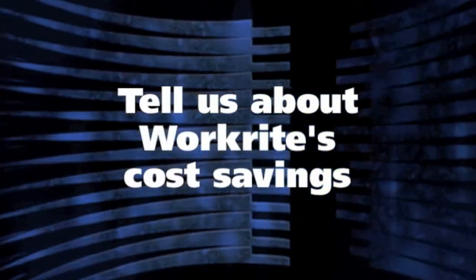Our cost went down because of the durability — they lasted. We've had uniforms that were five and six years old that were still good. After the initial cost, we went from about $65,000 a year in uniform allocation down to about $25,000. And that was after four years.